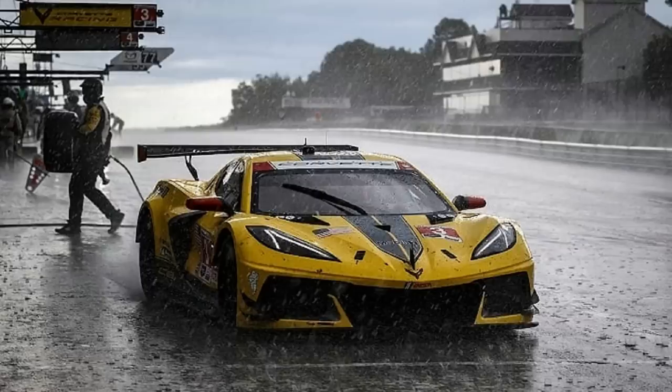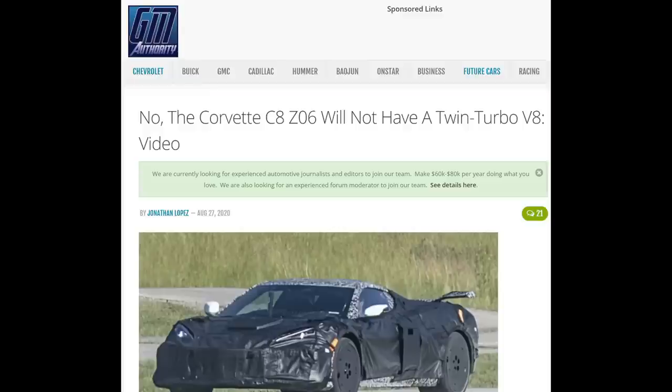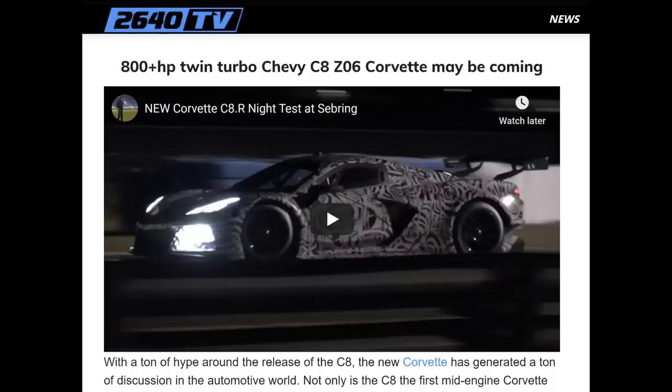Whether it's going to be naturally aspirated or possibly twin turbocharged hasn't quite been solidified yet. About 50% of the internet says absolutely no way it will be twin turbocharged — it's going to be naturally aspirated, with Chevy going back to the roots of the Z06 as a naturally aspirated track-focused car. But the other 50% say we've seen leaks showing a twin turbocharged engine that looks a lot like the flat plane crank the Z06 is going to get. I've even received leaked information from people who claim to work for Chevy telling me one or the other.